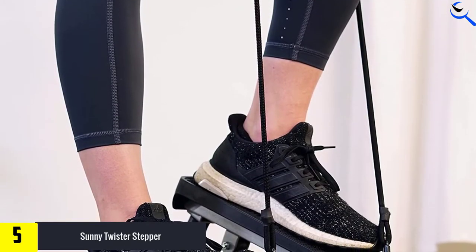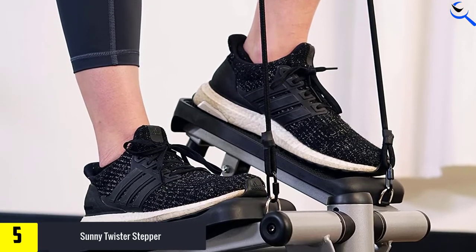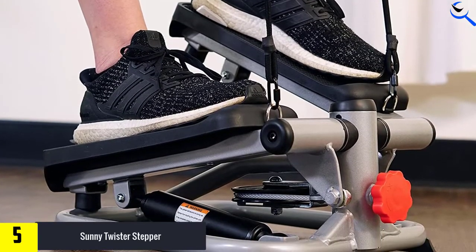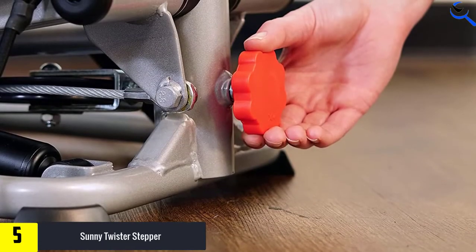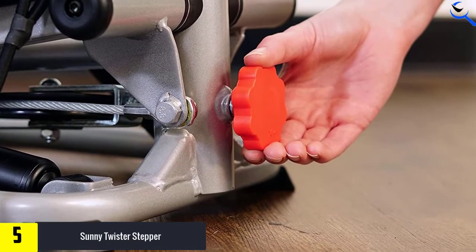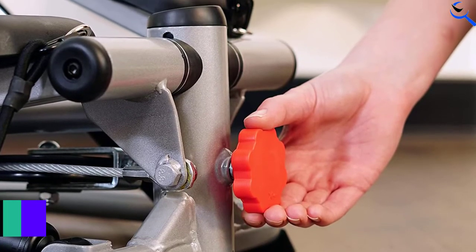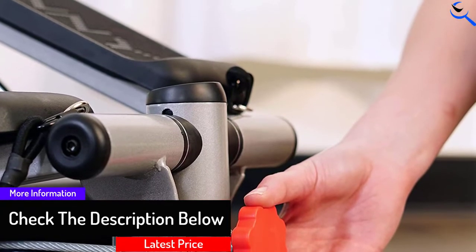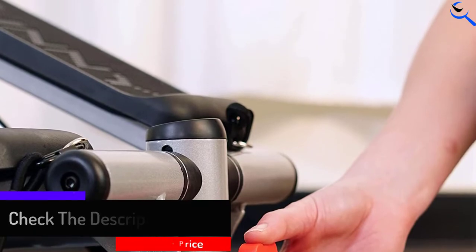The durable steel construction makes this twist stepper last longer than many other compact steppers. The stepper features large, non-slip footplates to keep your feet firmly in place when you exercise. With a maximum of 250 pounds weight capacity, it will give most users a vigorous workout. You can adjust the step height for longer steps or quick bursts. Also, adjustable resistance bands offer that upper body workout that you want. This twist stepper is one of the best.